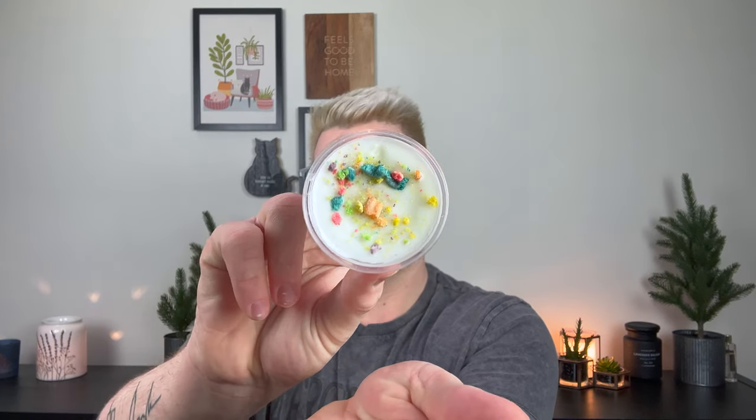Next I have Cereal and Milk. It's loaded with little pieces of cereal. This smells more like Froot Loops than like Fruity Pebbles — it definitely smells like Froot Loops and milk. I still love how vendor wax can capture cereal scents in wax. I think that's so fun. As for this one in particular, I'm not the hugest fan of cereal scents — they're just not in my wheelhouse.